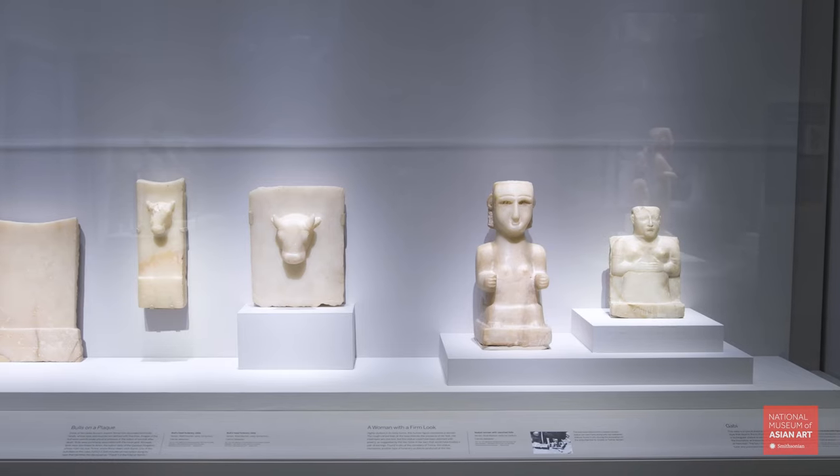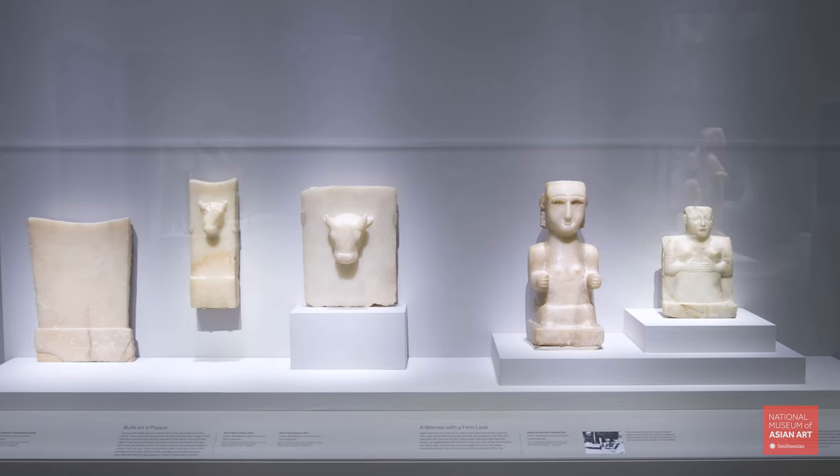The exhibition holds important objects such as the Merian head, an alabaster statue, a material that was heavily used for the production of funerary stelae.